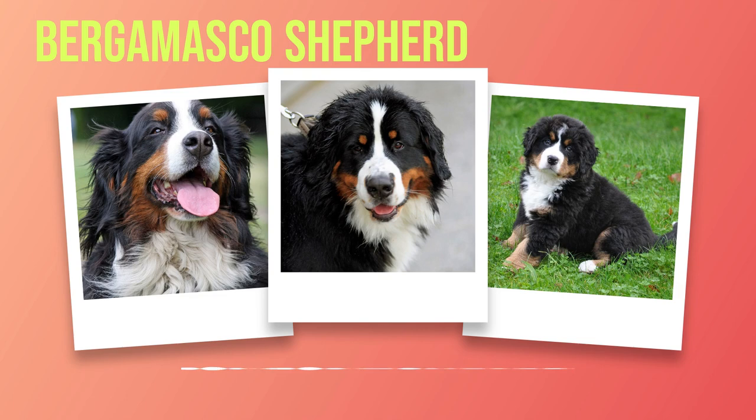Beyond coloration, Bernese Mountain Dogs possess a double coat that provides excellent protection against harsh weather conditions in their mountainous origins. The outer coat is moderately long and straight or slightly wavy while being thick enough to provide insulation during colder months. Meanwhile, the undercoat keeps them warm by trapping air close to their bodies. Their robust build showcases strength combined with gracefulness. Large bones complement well-muscled bodies that allow them to perform tasks such as pulling carts or herding livestock with ease.